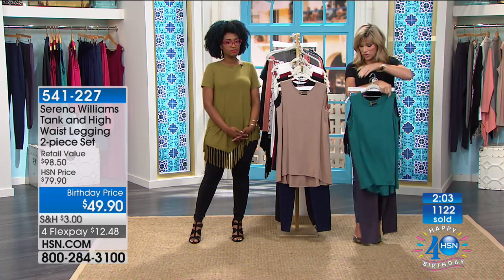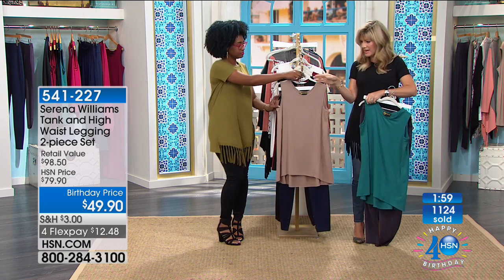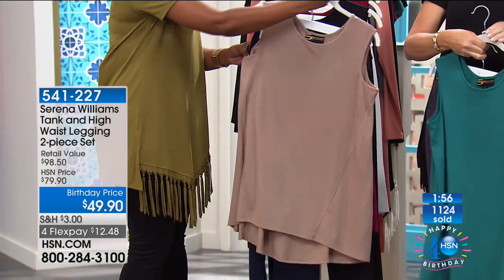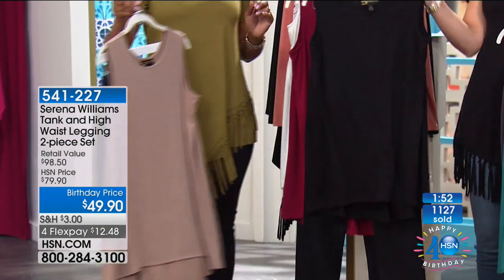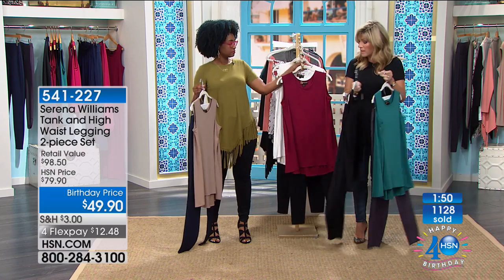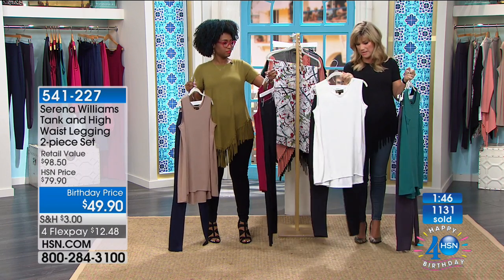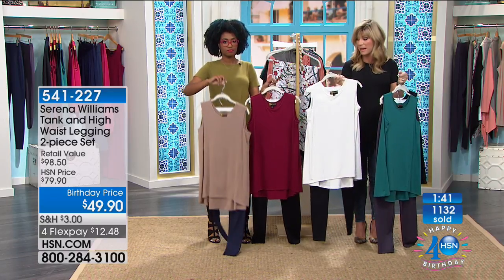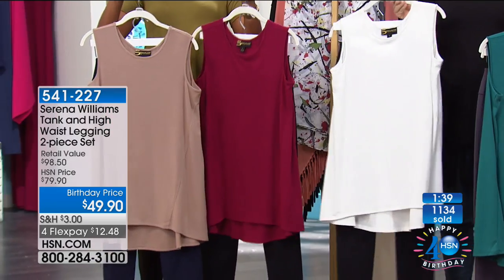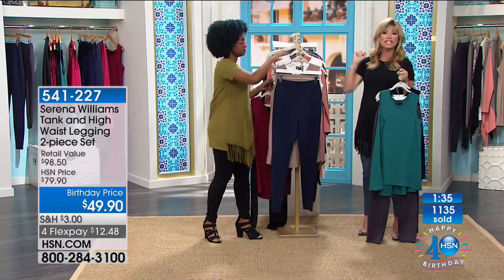We're holding the teal and charcoal option. Up front is the sand and navy — the most popular. You get a navy pant and the sand top. Then black on black. Behind that is the burgundy and black, then ivory and black. Very limited especially in the black on black and the navy and tan. A great value — $12 and change gets it home.